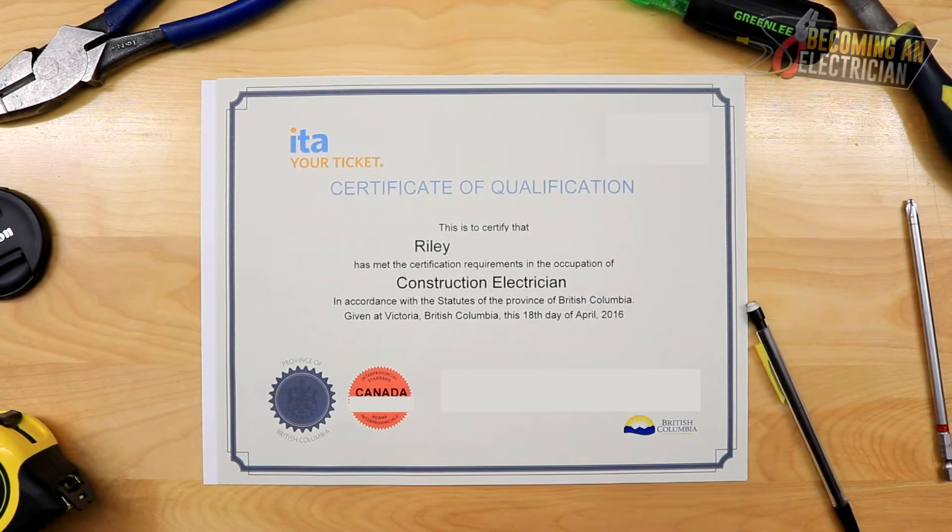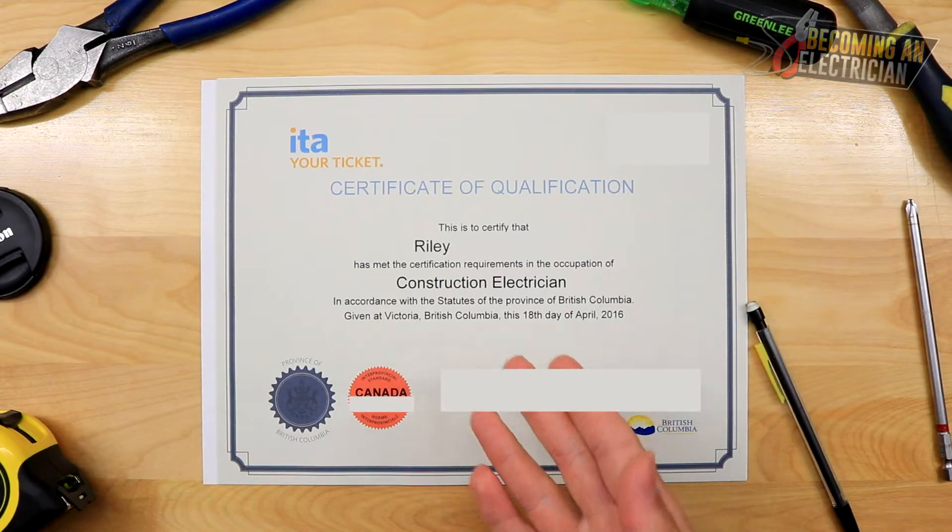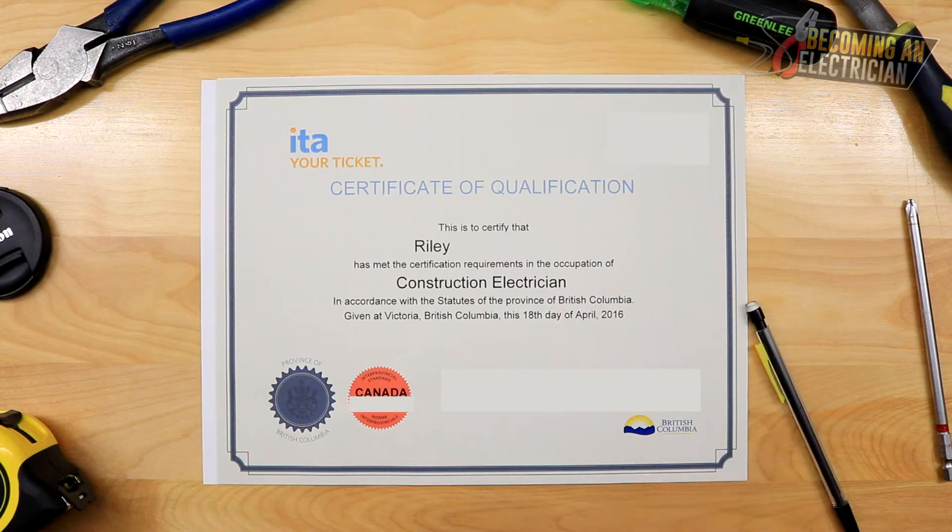Hey, what's up guys, Riley here from becominganelectrician.com. In this video I want to talk to you about how to become an apprentice electrician as well as the journey to become a journeyman. As you can see, this is my ticket — my certification of qualification. I'm going to be blanking out some information for privacy reasons. This is from Canada, British Columbia, but this knowledge should translate to the rest of Canada as well as a lot of America.